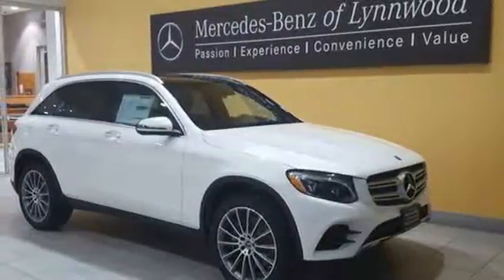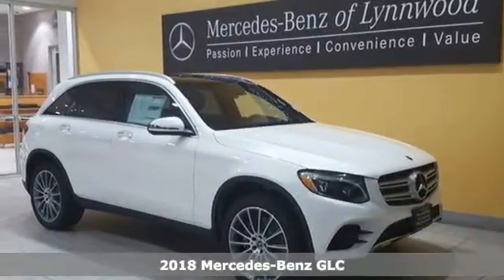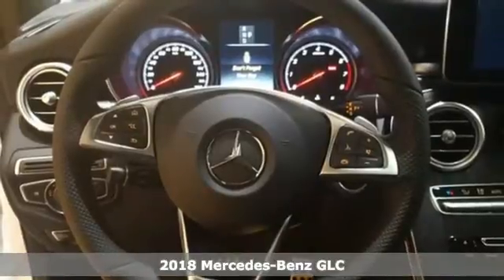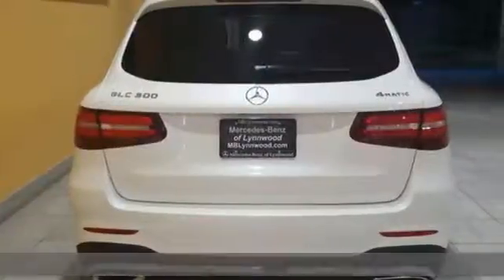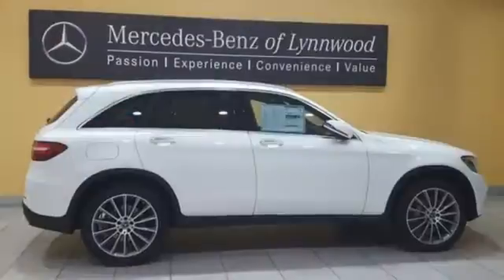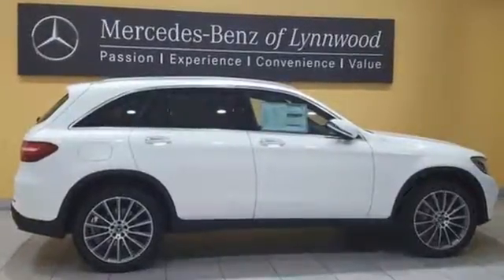Here's a 2018 Mercedes-Benz GLC. The shape ignites your passion for driving, and the engine delivers on the promise. The lean, muscular GLC is powered by a 2-liter turbo engine, with Dynamic Select and Eco Start Stop working together to provide greater fuel economy.